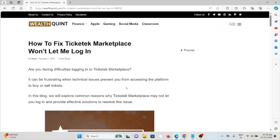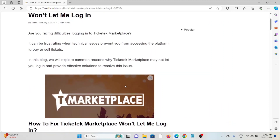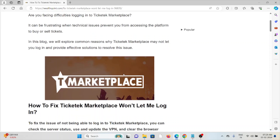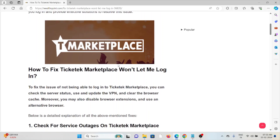Hi, let's see how to fix the issue where the Ticketed Marketplace won't let you login. If you are facing difficulties logging into the Ticketed Marketplace, it can be frustrating when technical issues prevent you from accessing the platform to buy or sell tickets. In this video, we will explore the common reasons why the Ticketed Marketplace may not let you login and provide effective solutions to resolve this issue.